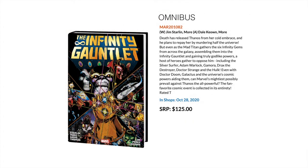Then we have the Infinity Gauntlet Omnibus, which collects the entire event. This continues Jim Starlin and the whole Infinity Saga, and this is the Gauntlet Omnibus coming out this October.